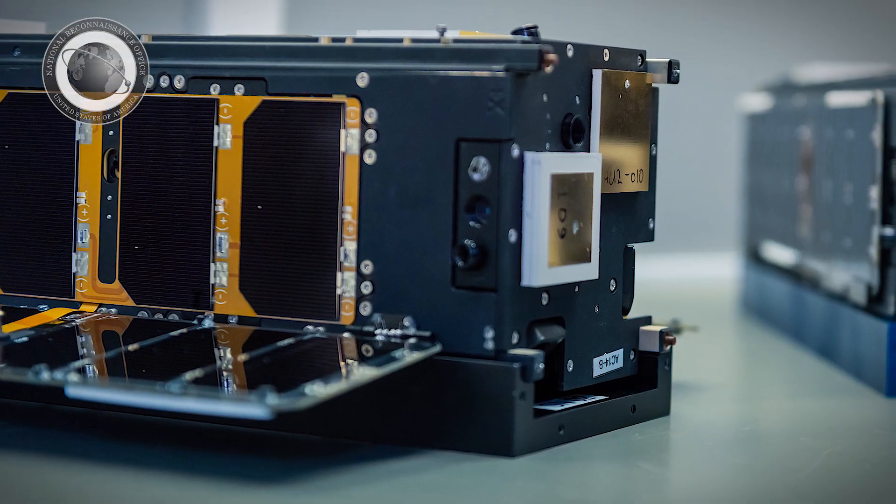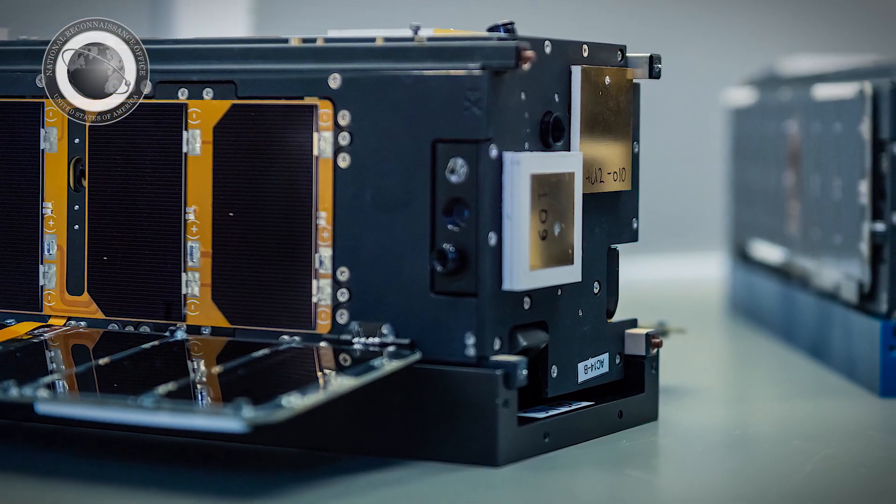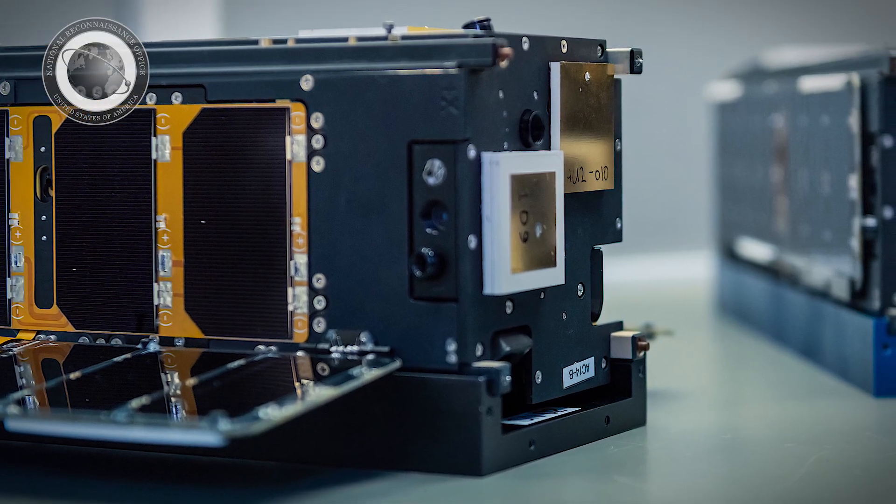Through IMPACT, the NRO is able to mature multiple new technologies and drive towards miniaturization, all while helping our new and seasoned commercial partners rapidly develop, qualify, and integrate new capabilities into the NRO systems.